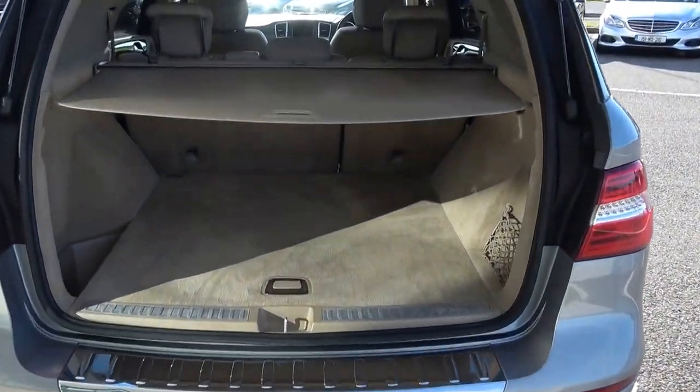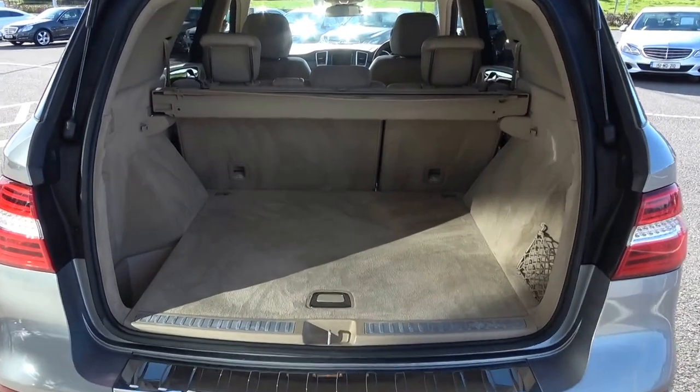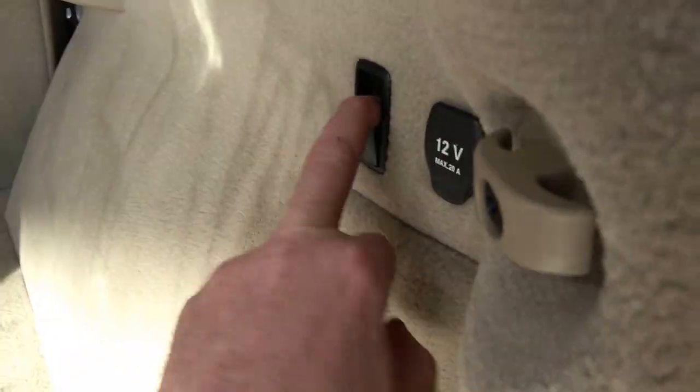Absolutely spacious. We have the privacy parcel shelf which is removable as you see there. We have the tow bar release from here as you see.